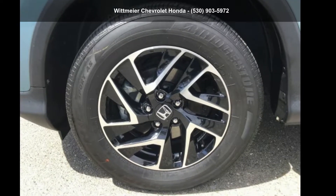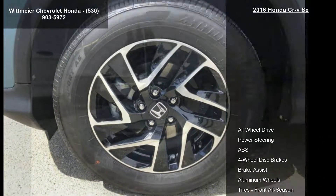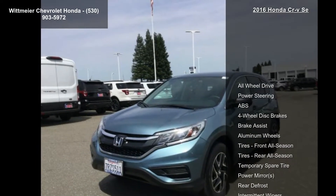Check out this Honda 2016 CR-V SE. This may be the set of wheels you've been looking for.